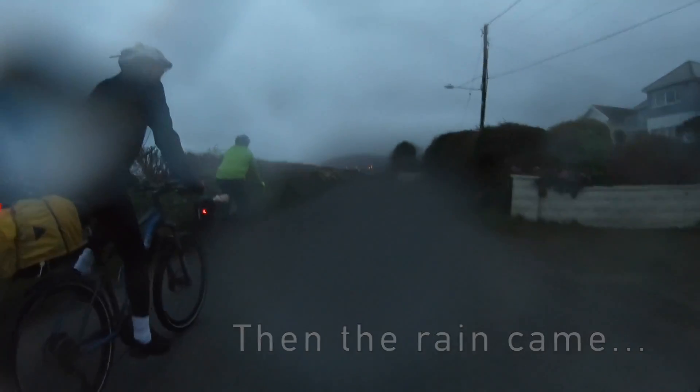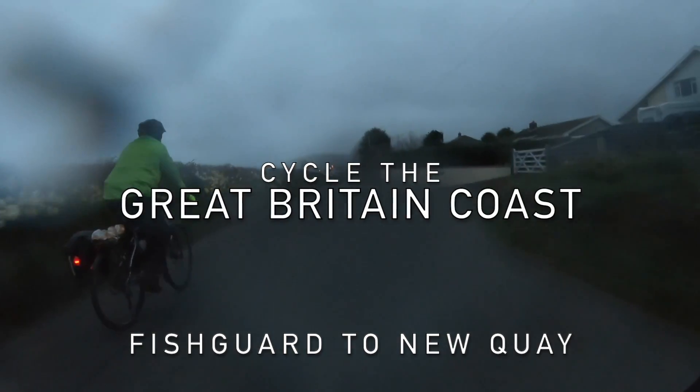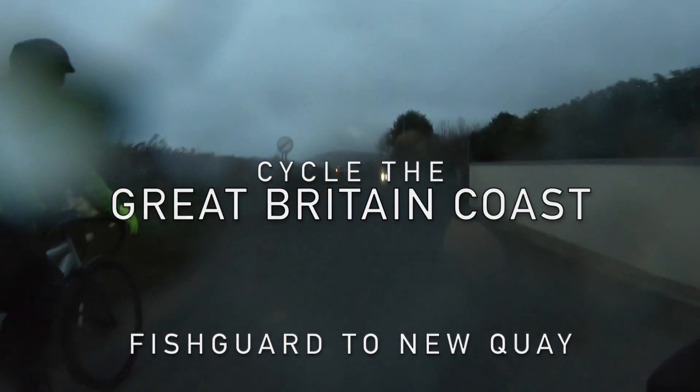At least you can see the seaside. It's there somewhere — there between the land and the sky.